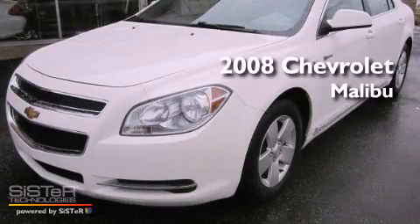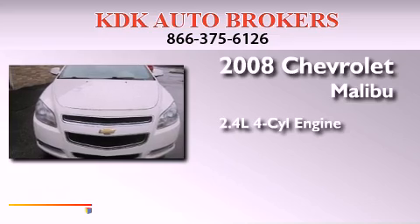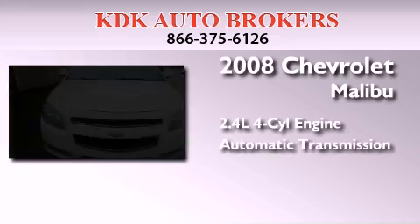This is a 2008 Chevrolet Malibu. It features a 2.4-liter, four-cylinder engine and an automatic transmission.